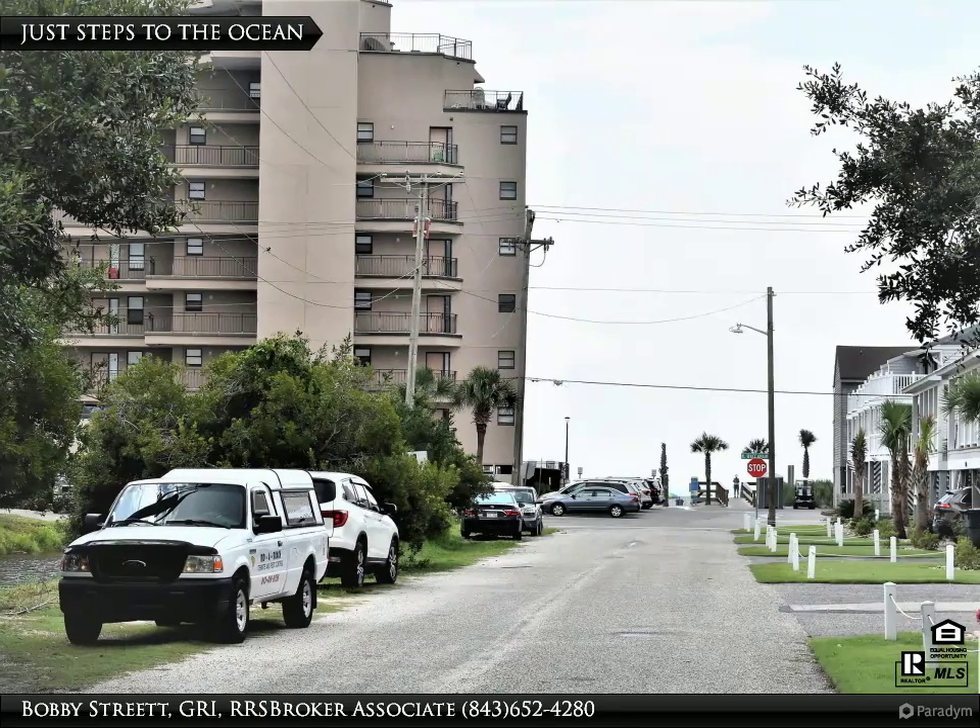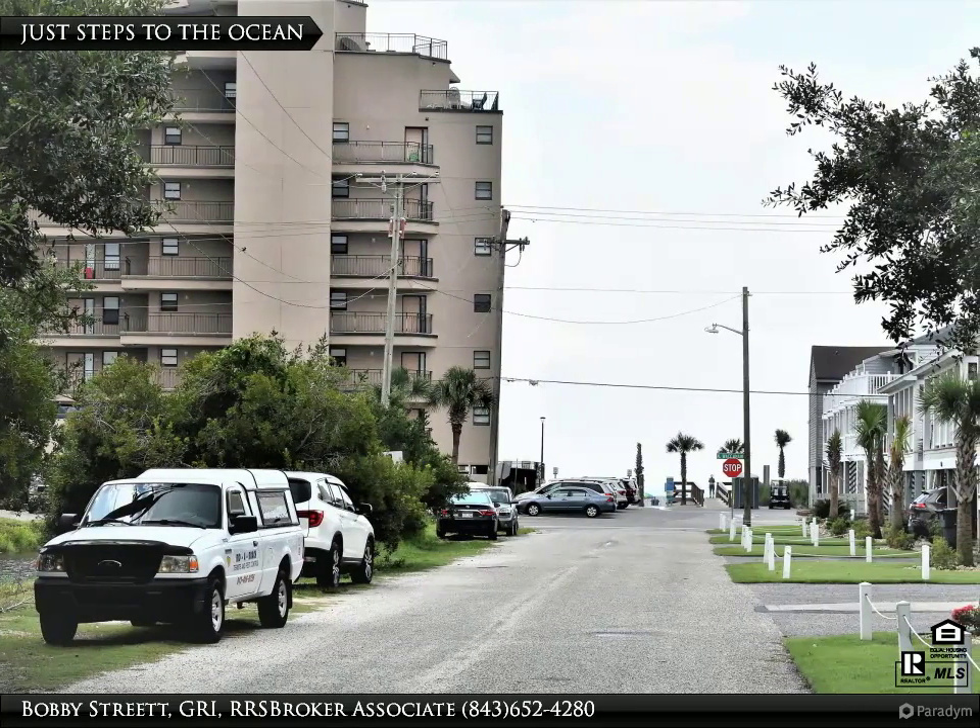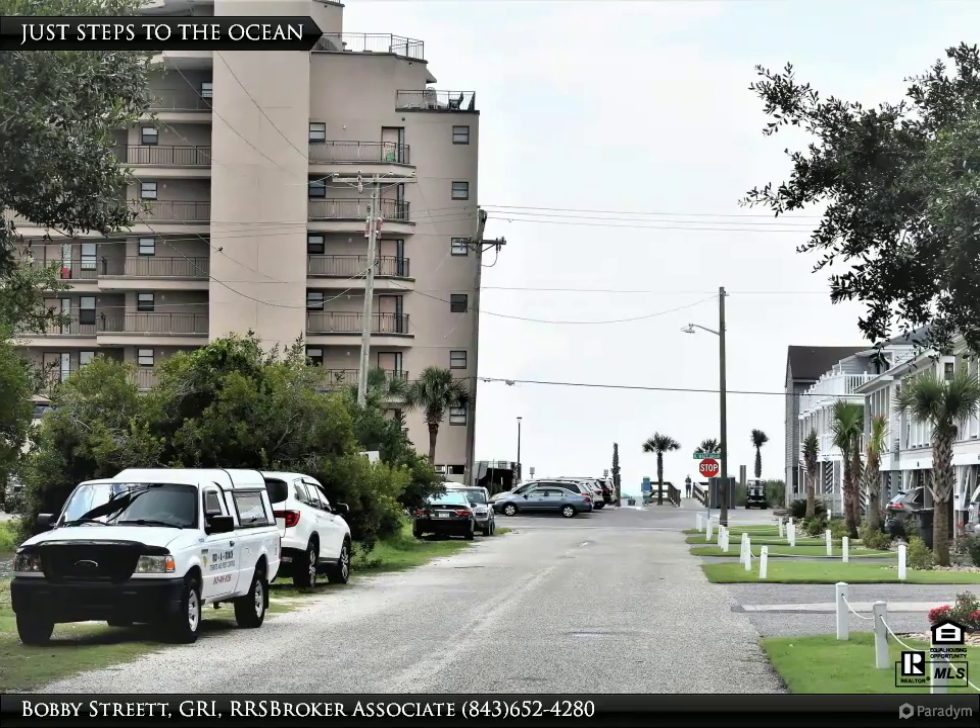Just take a look at how close this property is to the public access to the beach — less than 500 feet.